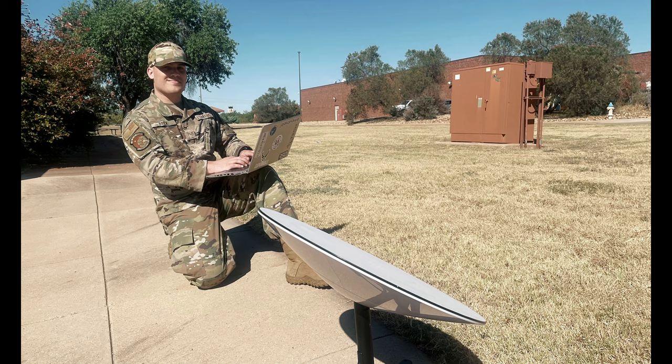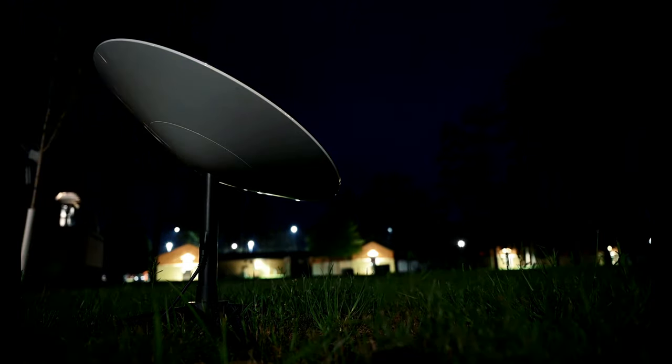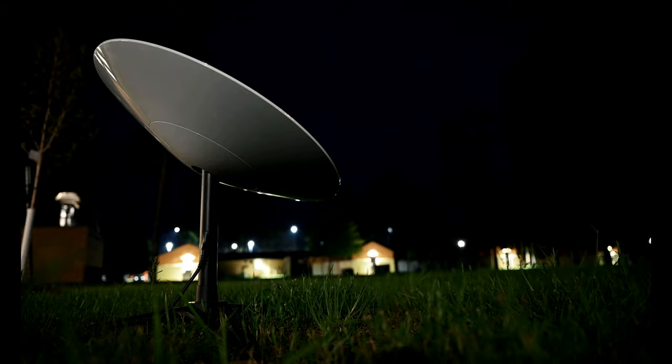Flexibility, ease of use, and the fastest speeds available, all in the size of a small backpack. The GoCom kit establishes what the new normal of combat communications should be.